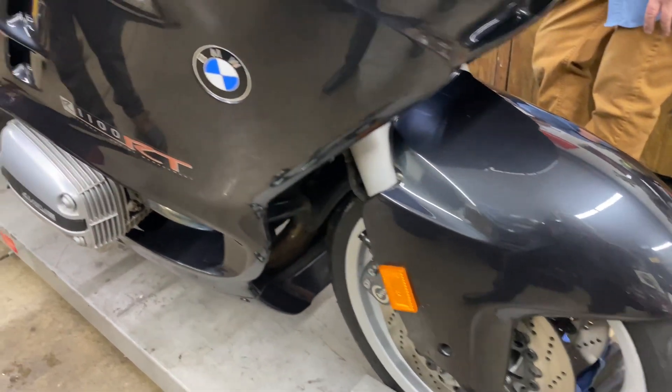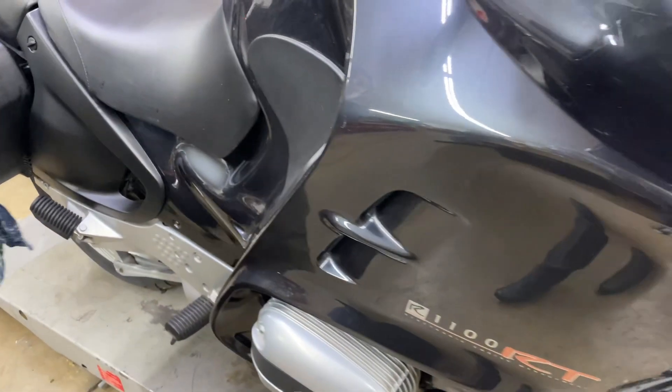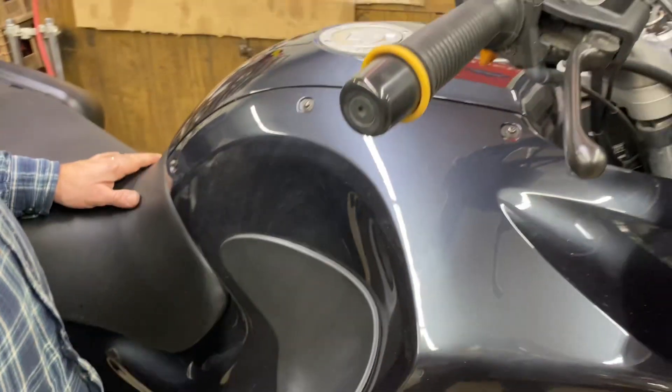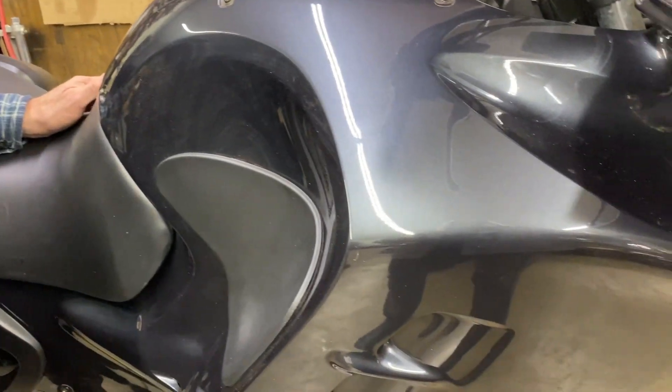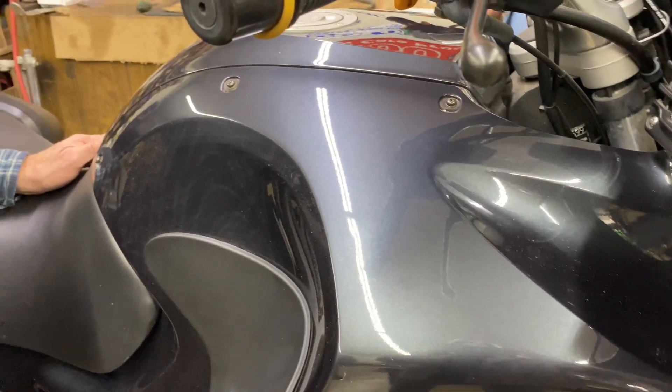I heard these bikes go a million miles, so this is probably just getting broken in. The paint's nice. I don't see any crash damage whatsoever.